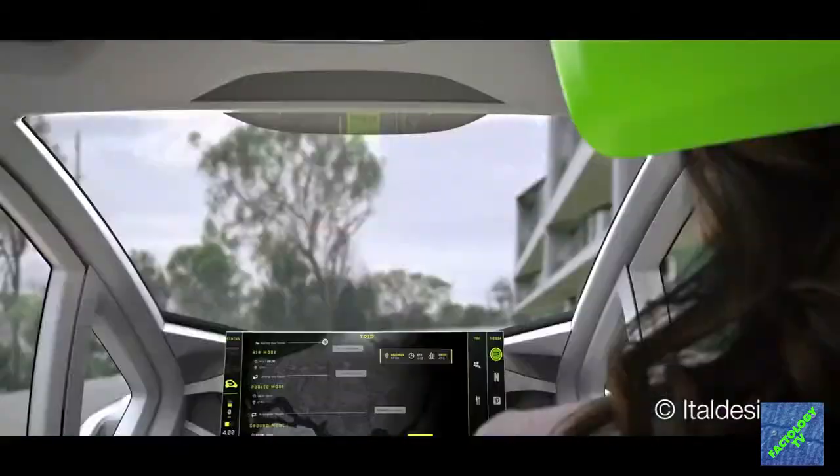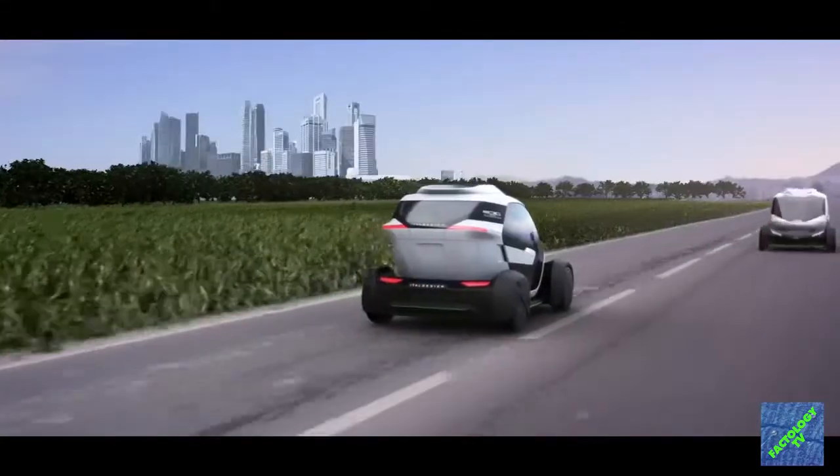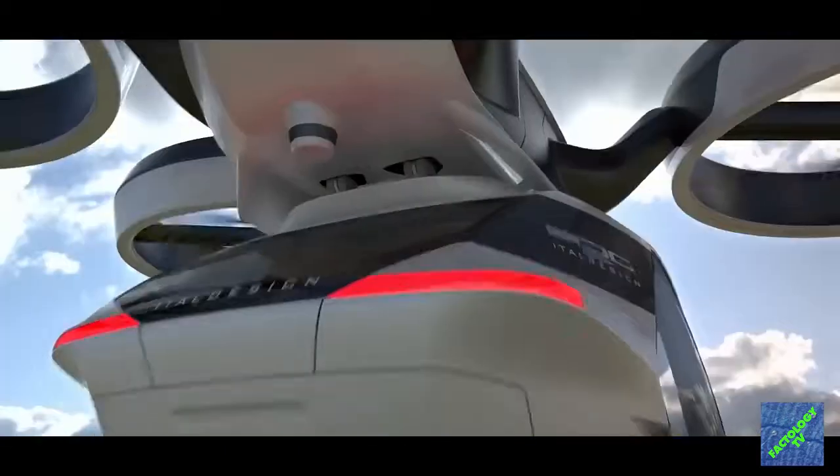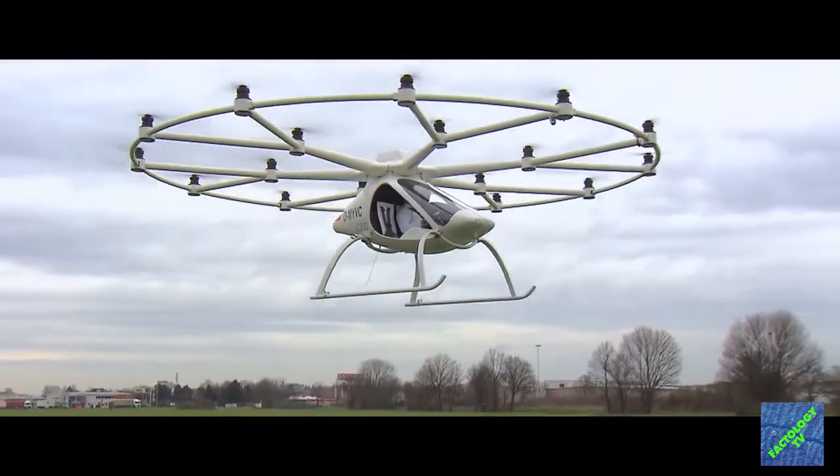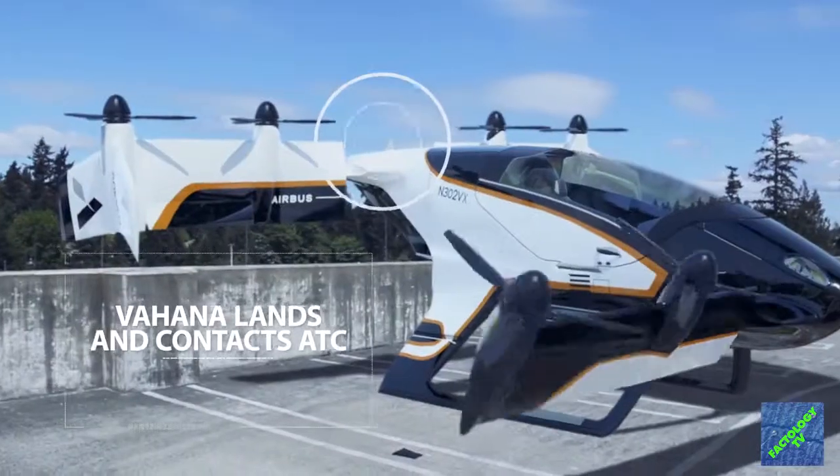Grabbing a cab is an old-fashioned way of commuting now, while you can catch a taxi which could fly you to your destination. Yes, flying taxis are the future now. We are going to show you some of the fascinating flying taxis.